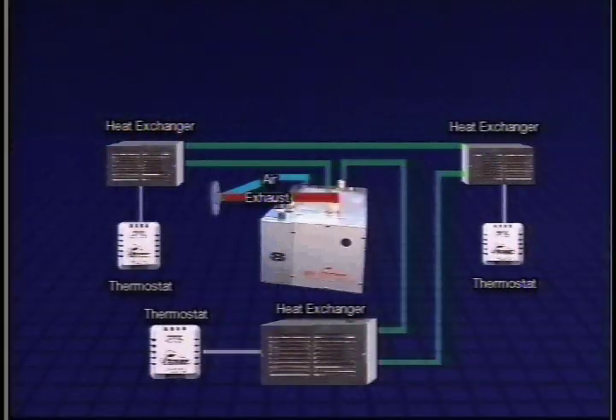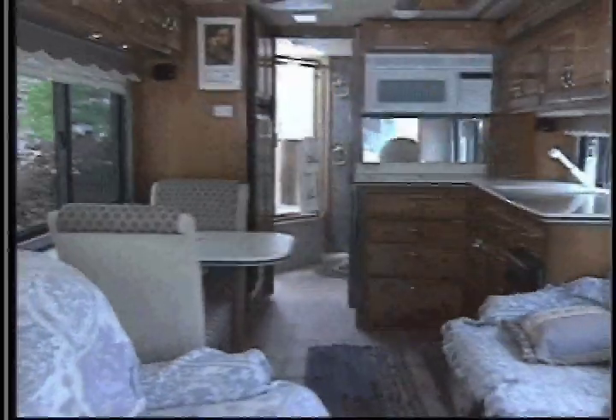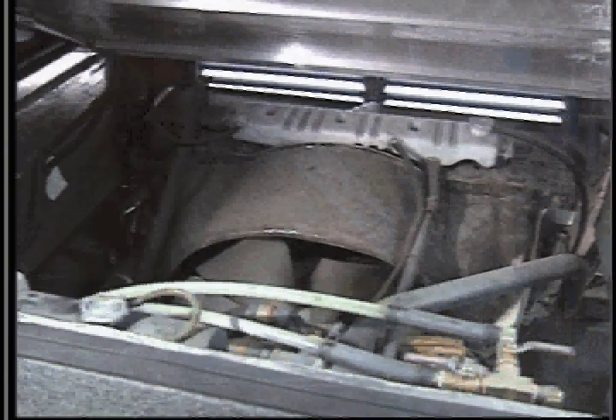With the Hurricane Heating System, several zones can be heated and thermostatically controlled independently. The Hurricane hot water heating system uses a diesel-fired boiler to heat and circulate a glycol mixture through several small heat exchangers. Therefore, the Hurricane Heater can be used to heat multiple areas, heat domestic water, and heat the engine.